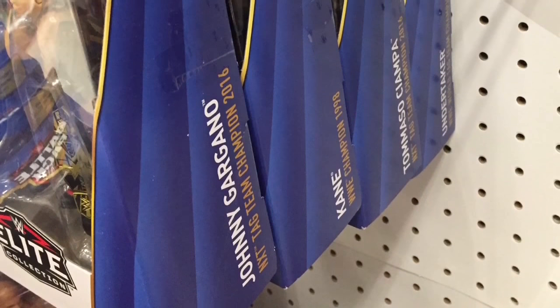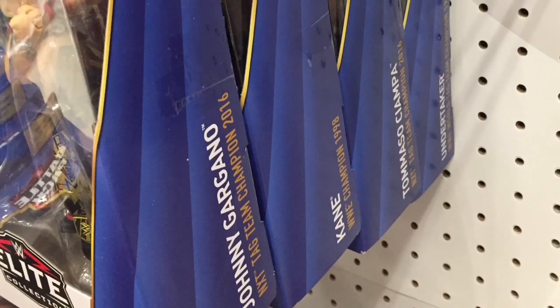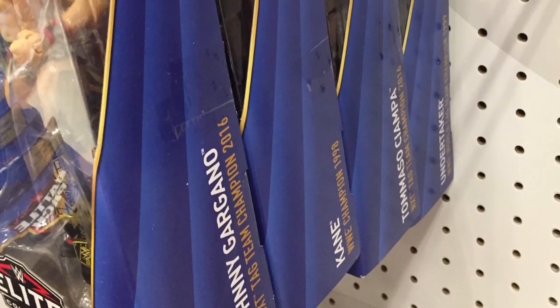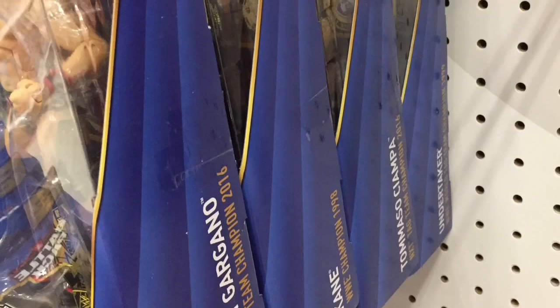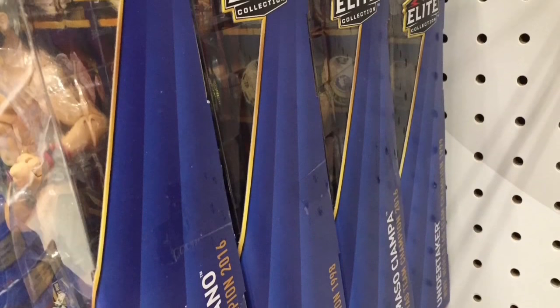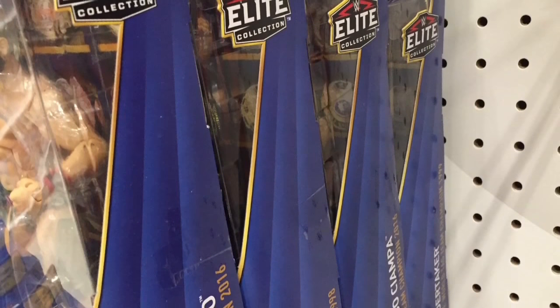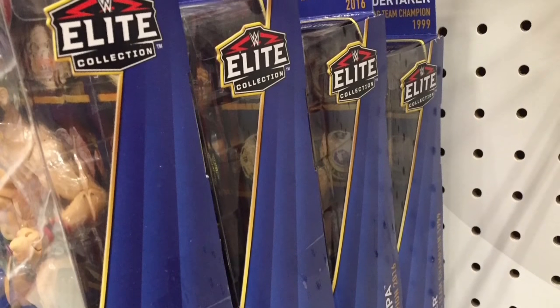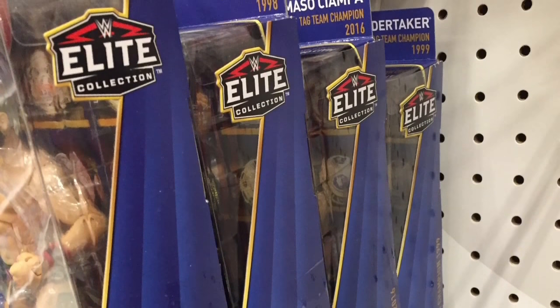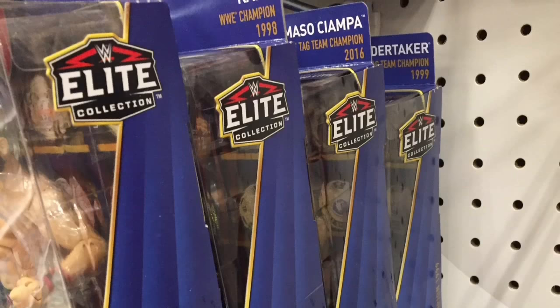They had the Hall of Champions battle pack, and they also had the NXT Elites: Johnny Gargano, Kane, Tomasso Ciampa, and the Undertaker — Undertaker obviously from the last series, and the first three from the newest series. I did get Johnny Gargano and Tomasso Ciampa; they have matching tag team attires so I had to get both. I'm super excited and I can't wait to get the review out — those will be coming within the next two videos.